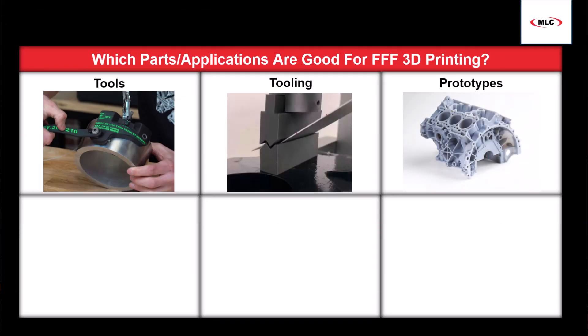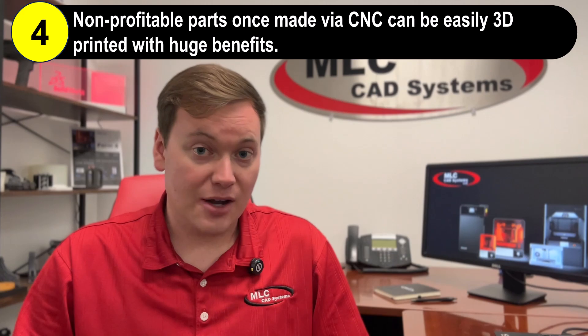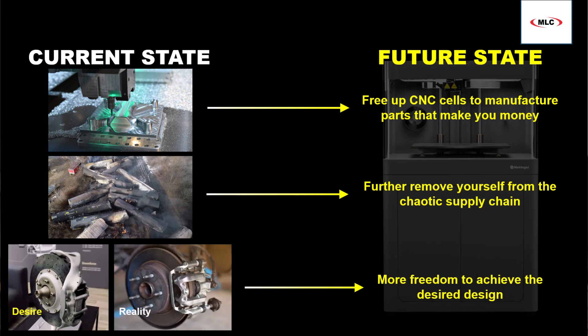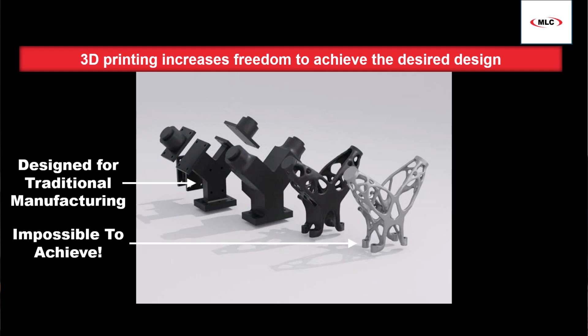FFF printers are commonly used to make tools, tooling, prototypes, robot end effectors, jigs and fixtures, and CNC workholding like SoftJaws. These are non-revenue generating parts that are commonly outsourced or made with CNC machines. 3D printing them in-house instead means you free up CNC cells to produce profitable parts, you rid yourself of one or more supply chain dependencies, and you increase design freedom. The latter is unique because 3D printing is an additive technology, so what might be considered a highly complex geometry for a CNC or injection mold operation is dead simple for a 3D printer.